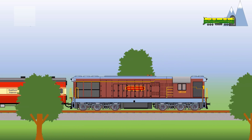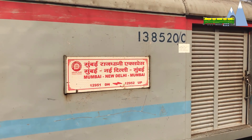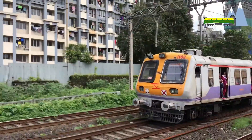Speed was increased to 130 km per hour in 1971. Three years after the Hawra Rajdani was inaugurated, on 17th May 1972, a 2nd Rajdani Express was introduced to India's business capital Bombay.